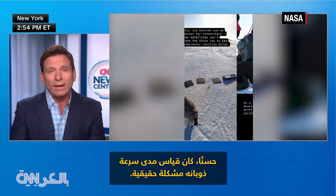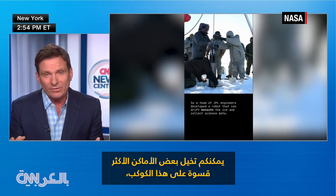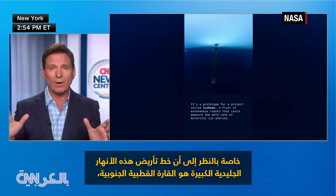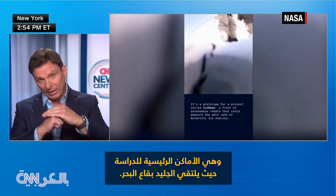Measuring how fast the ice is going away has been a real problem. You can imagine some of the most inhospitable places on the planet — especially considering that the grounding line of these big glaciers around Antarctica are the key places to study. That's where the ice meets the seabed.